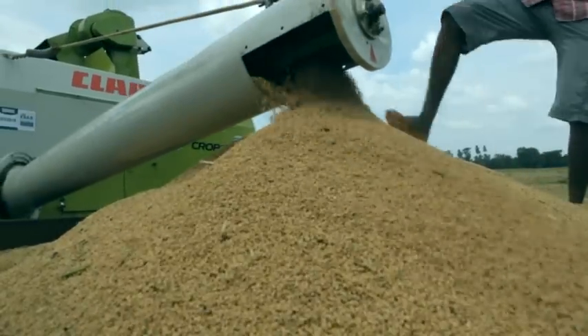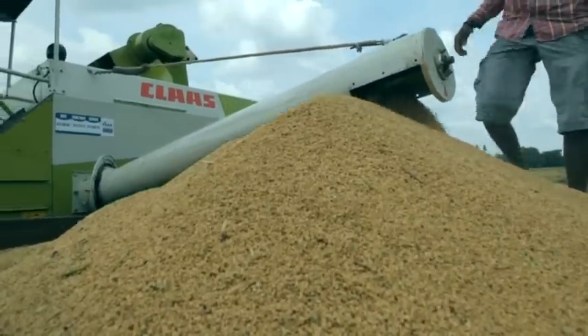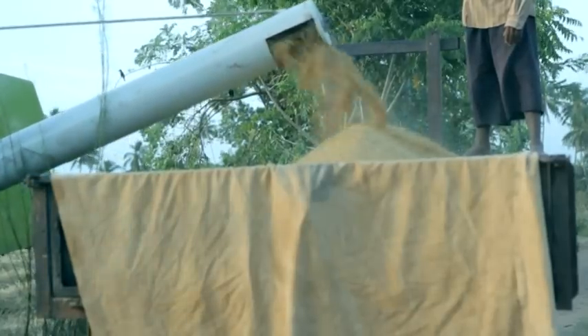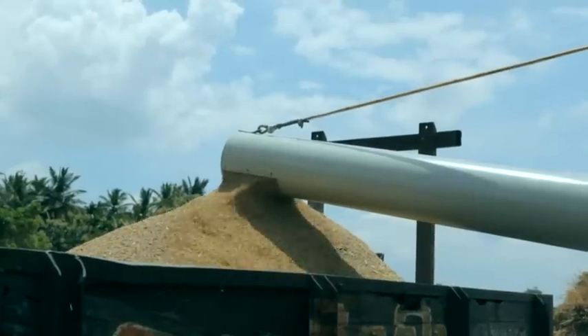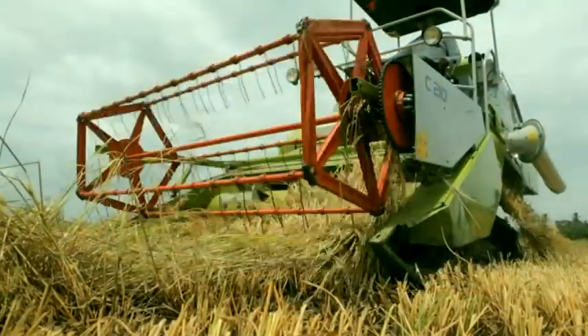A universal joint unloading tube ensures ease of operation with no grain wastage. It is suitable for direct unloading into trolley bags, and its high unloading capacity enhances operational efficiency in this inventive machine.